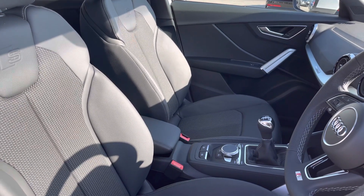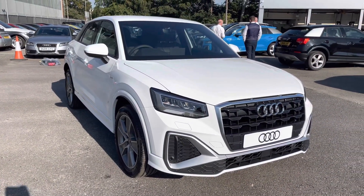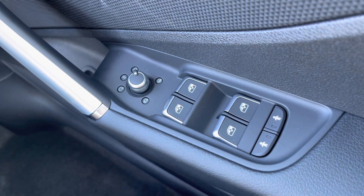Now that I have taken you around on a 360 view of the vehicle I am going to take you inside to show you the technology as well as the functionality of the interior. Here we have the controls for the electric and heated wing mirrors, front and back windows, as well as the child locks on the back 2 doors.